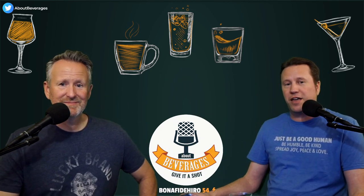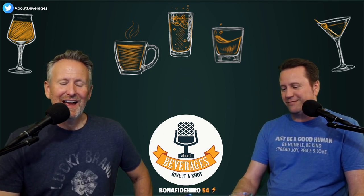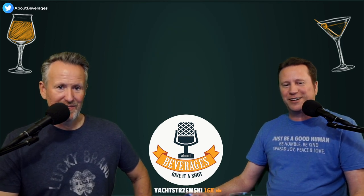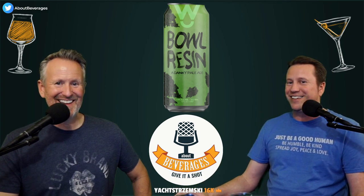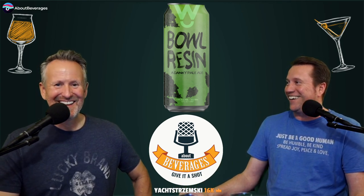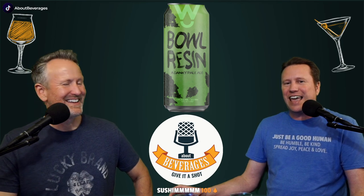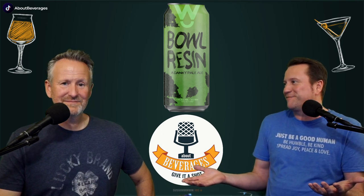I'm Andrew and I'm Keith and we are About Beverages dot com. The beverage we are about today is the Bowl Resin Pale Ale from Walter Station Brewing. It is a very dankie pale ale, which is a style we've talked about lately — pale ales haven't been our most exciting thing recently.